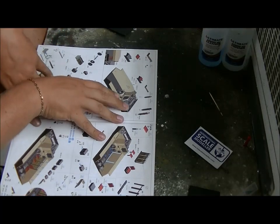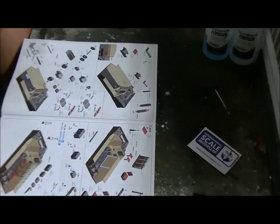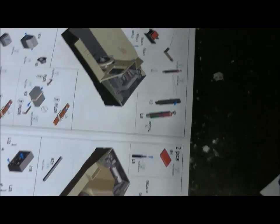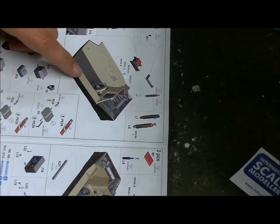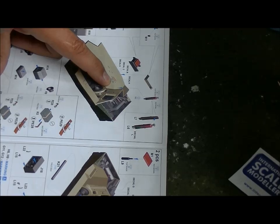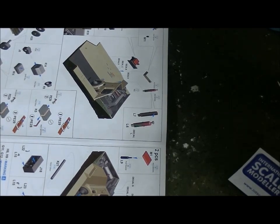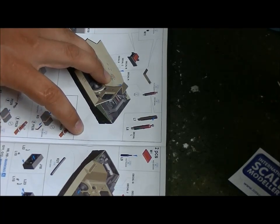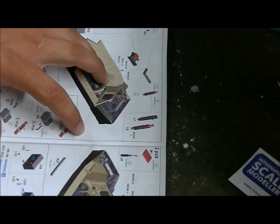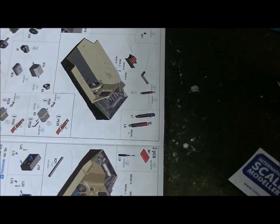There are decals on the inside. Let me zoom in a bit so you can see it better. There are some decals on the inside - it says, I'm going to translate it roughly: 'Warning - firing the cannon without the muzzle brake is prohibited.' That's a nice detail. It's interior detailing.